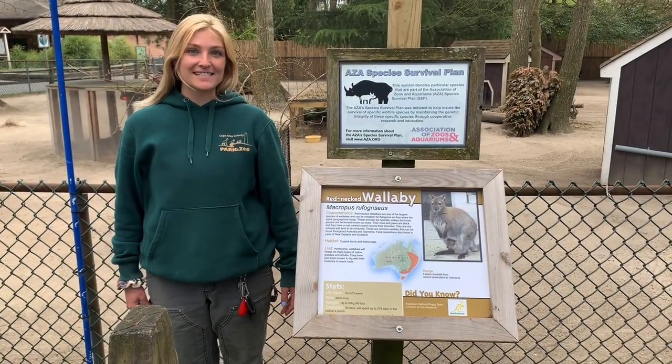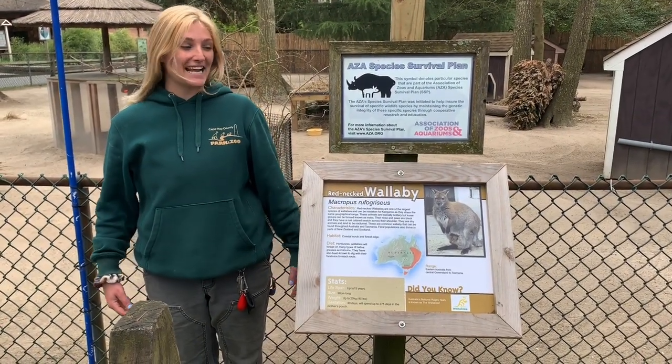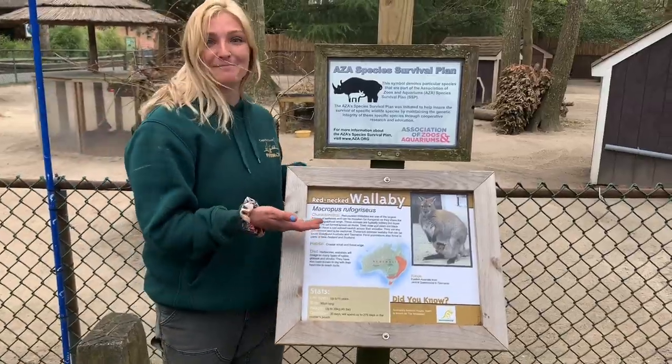Hey everyone, welcome to today's class. I'm Steph, I'm a zookeeper here, and I'm here to talk to you about our wallaby mob. So follow me.